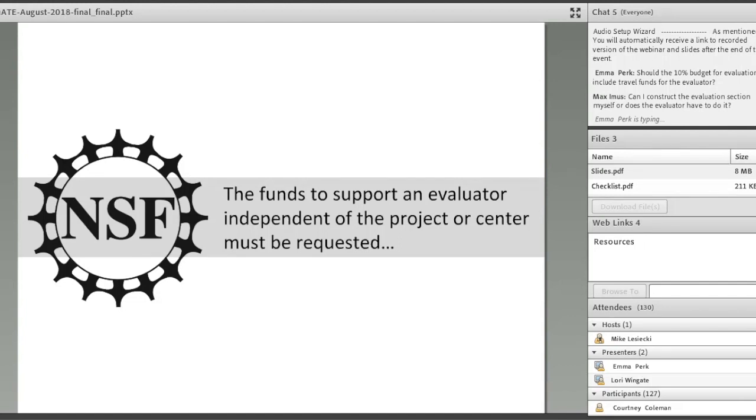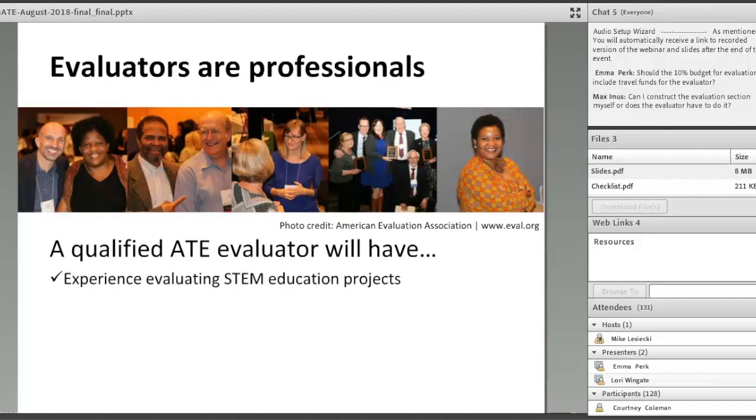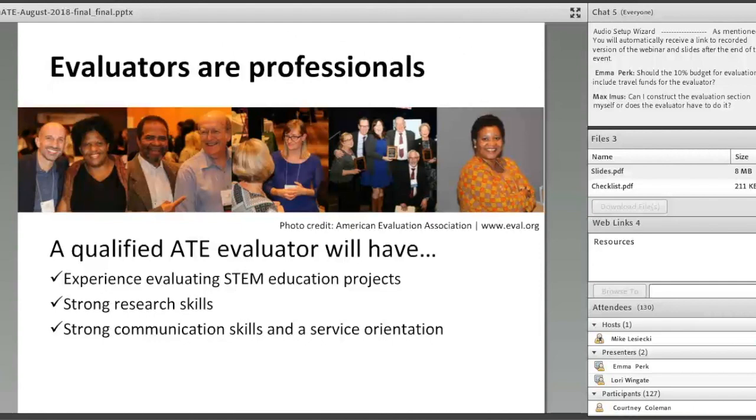Evaluators are professionals whose job is to investigate a project's quality and impact based on evidence. There isn't a specific degree or certification required, so it's really on the client to pick someone qualified. For an ATE project, you want an evaluator with experience evaluating STEM education projects, strong research skills both quantitative and qualitative, strong communication skills, a real service orientation, and an understanding of the NSF and two-year college contexts.